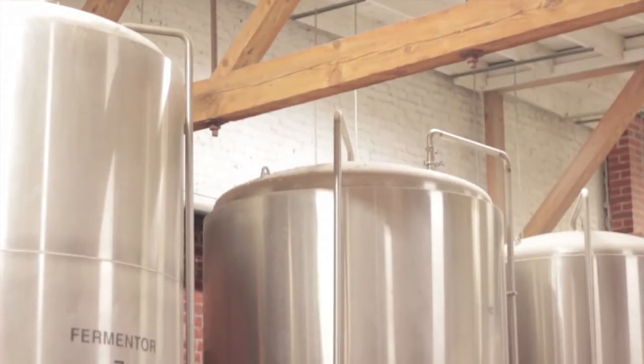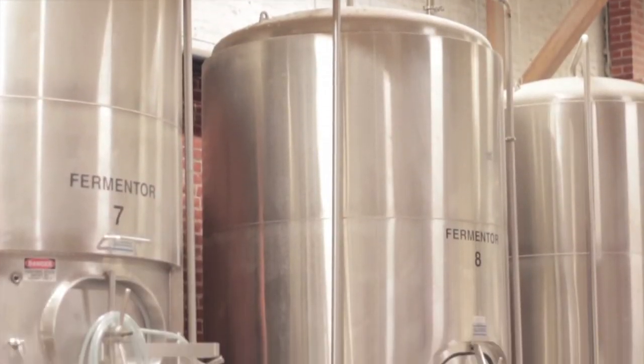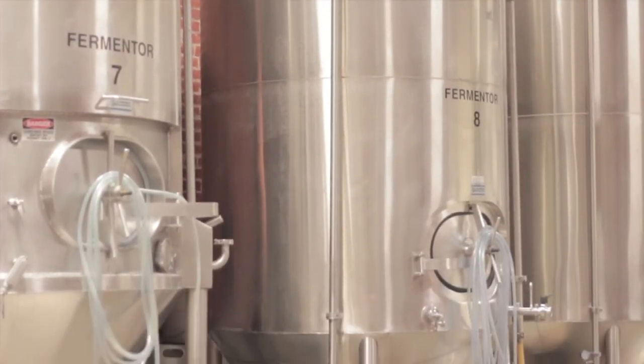One of our latest projects is barrel aging beer, which happens to be a growing segment within the craft beer industry — aging beer in whiskey barrels and bourbon barrels. The barrels I've been getting them from Louisville, Kentucky.